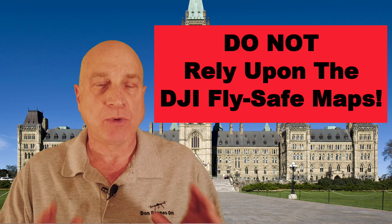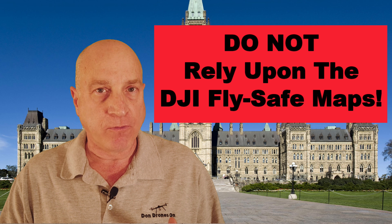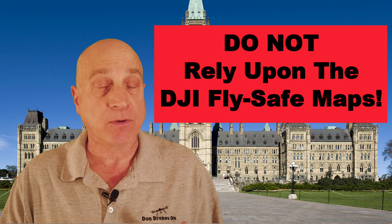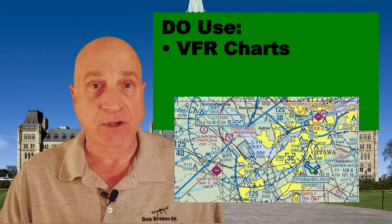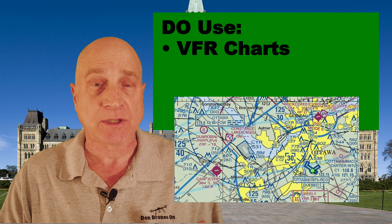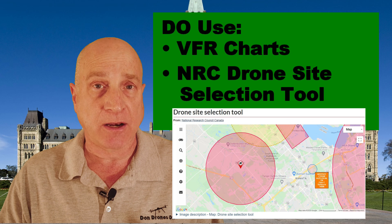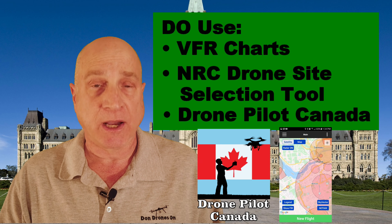The bottom line is that you cannot rely upon the FlySafe maps and geofencing built into the DJI apps — the Go4, the Go, and the Fly apps. They are not reliable in terms of confirming that your airspace is safe or legal for flying in Canada. But you as a drone pilot are 100% responsible for ensuring you are flying in a safe location. You can look at official VFR charts online in tools like ForeFlight, or take the much simpler approach built for drone pilots and use either the NRC drone site selection tool or the Drone Pilot Canada app.